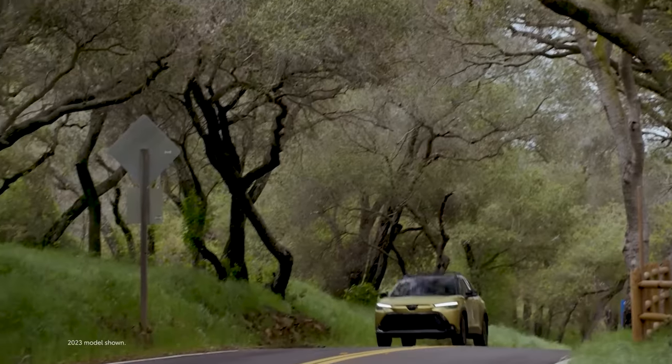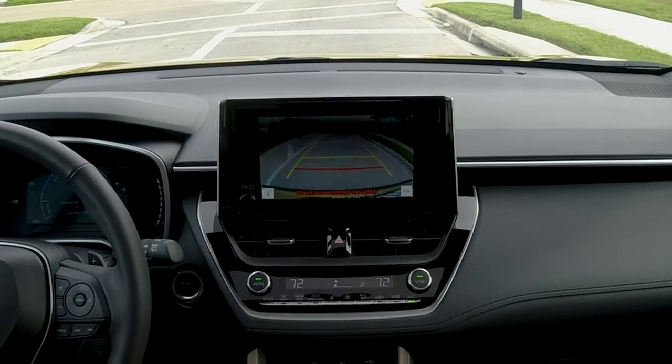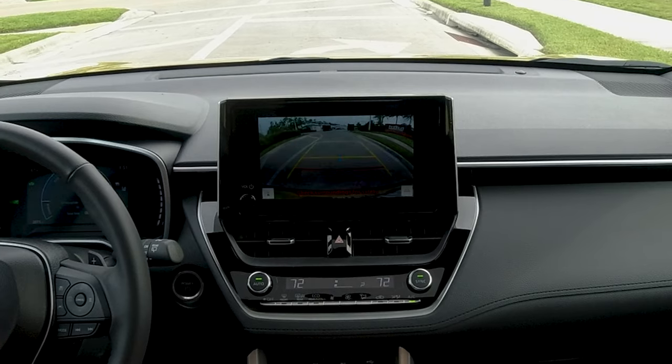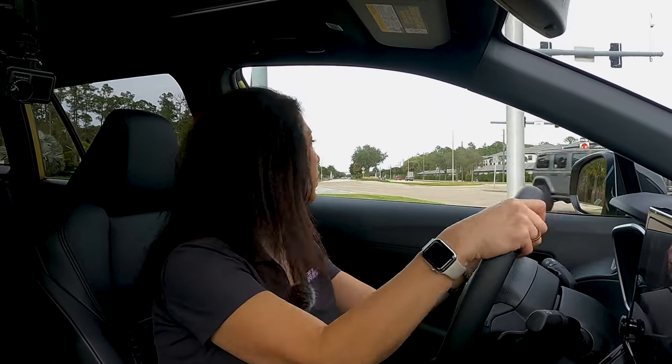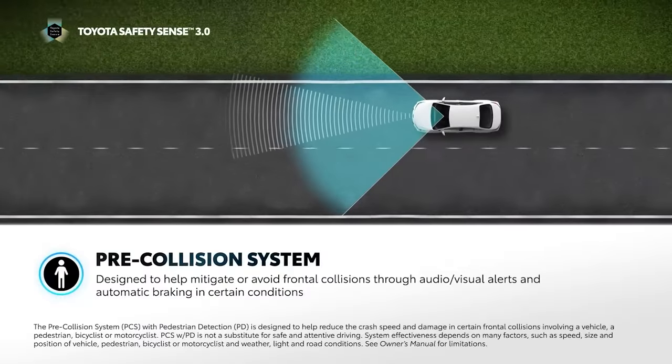Standard equipment on the SE includes tinted windows, roof rails, blind spot monitoring, and paddle shifters. The backup camera is clear — it could be clearer, and I wish there was a surround-view camera, but that's unavailable. Remember, this is a budget-friendly car. It has a sportier suspension and a sportier look too.